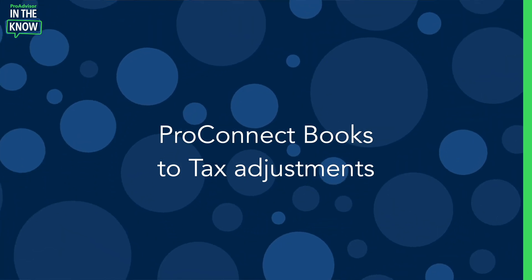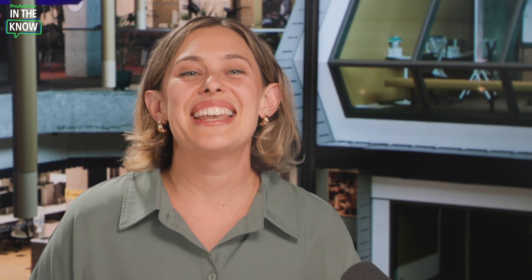Prep for Taxes gives you time back by importing data directly from the books to the tax return. We've released books-to-tax adjustments, which offers you the ability to reclassify, make tax adjustments, and apply and review.